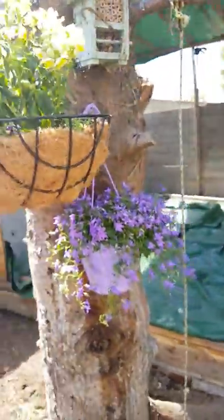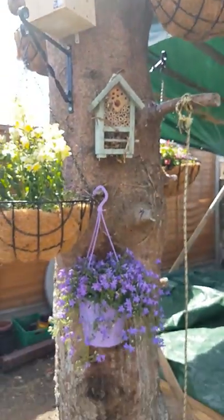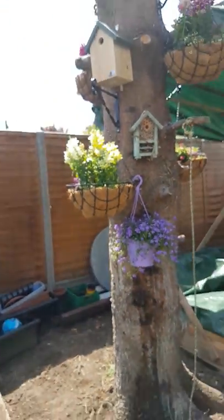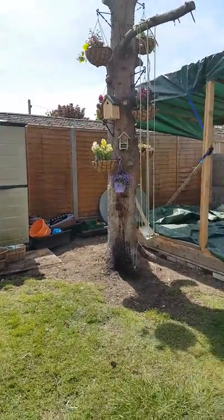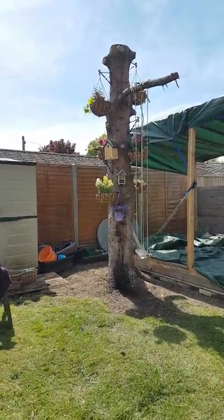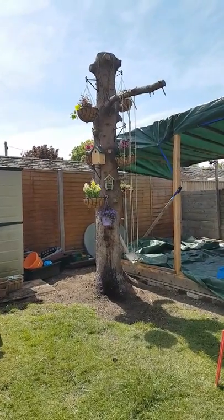As I was putting the hanging baskets up we already had bumblebees visiting. So I hope you like it — I'm gonna walk backwards, give you a full view. There we go — and that is our bee totem pole from Bournemouth, UK.